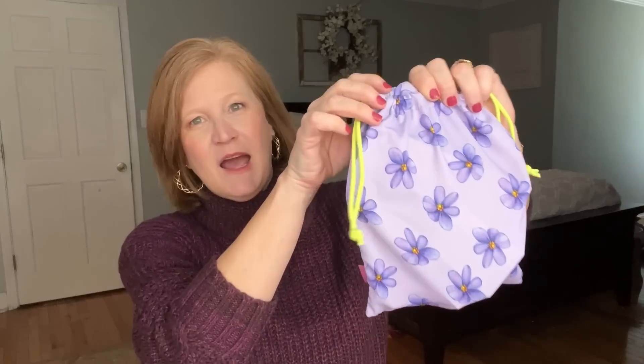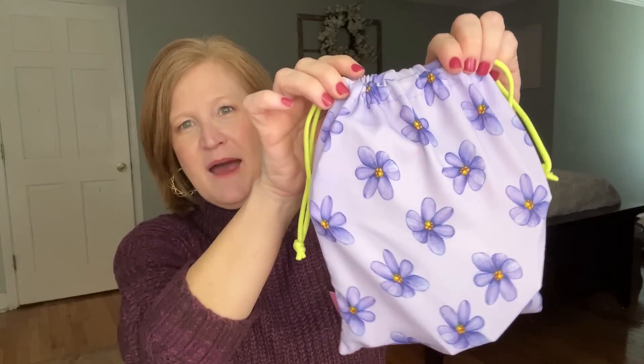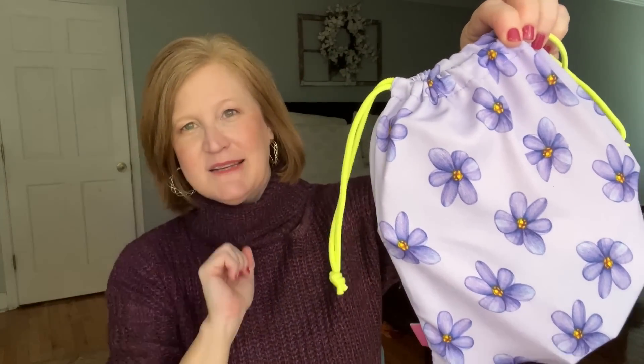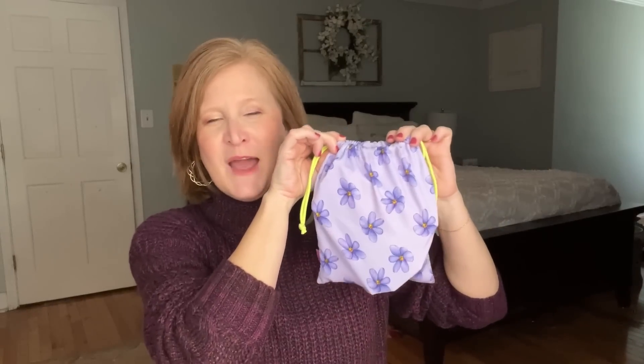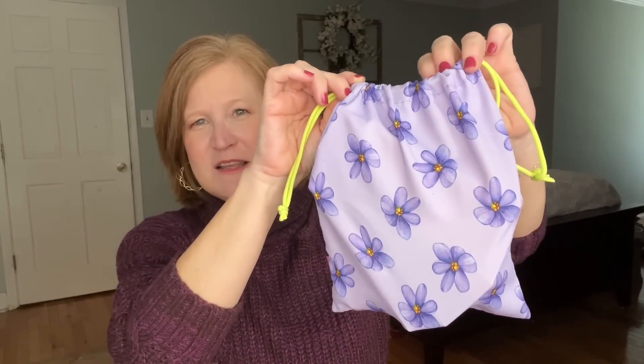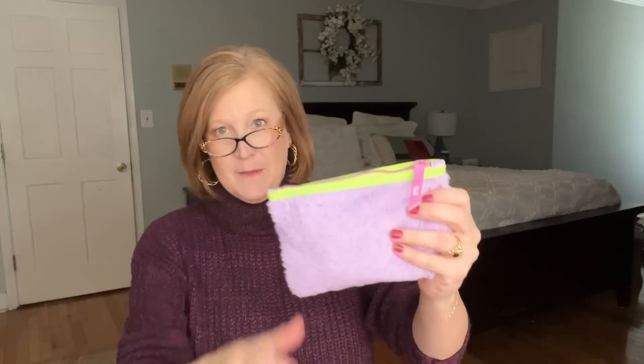If you're looking for something a little more meaty, you can get the Glam Bag Plus at $28 a month. It gives you five full size products, three of which you can customize, which is a really great deal. You always get a cute little drawstring bag, and this one still has that touch of neon. I use these bags all the time for little gifts — teacher appreciation gifts, gift cards — they're just so cute.